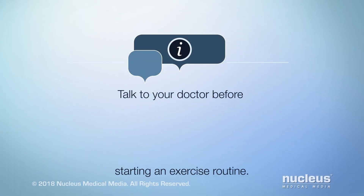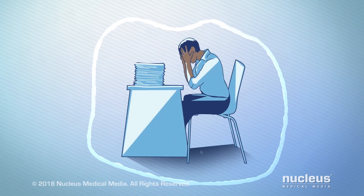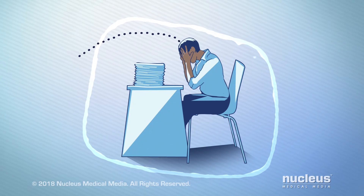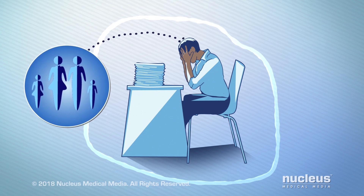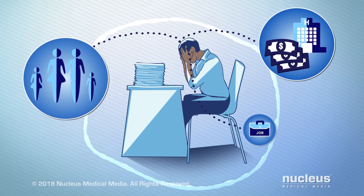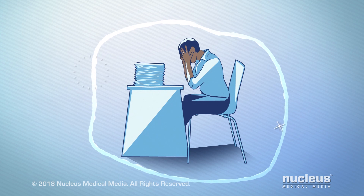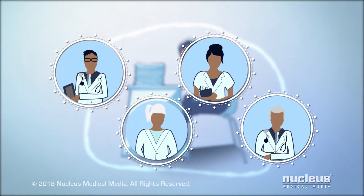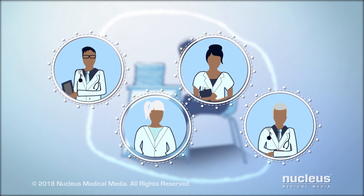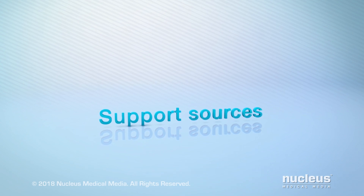Talk to your doctor before starting an exercise routine. Knowing you have cancer can be overwhelming. You may have worries about your condition and how it affects your family, treatments and hospital stays, medical bills, and your job. There are ways to help you cope. Remember that your doctor and health care team are there to answer any questions you have, and there are sources of support to help you cope with your concerns.